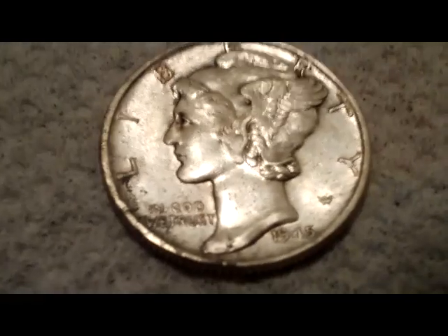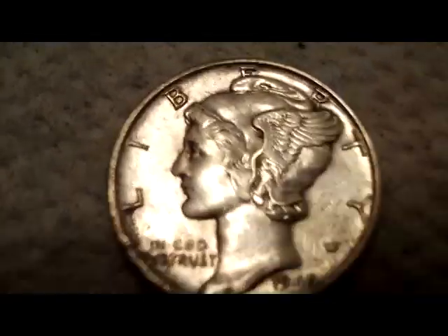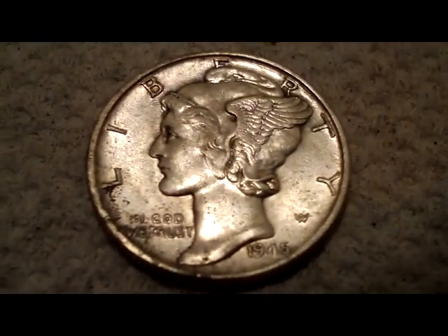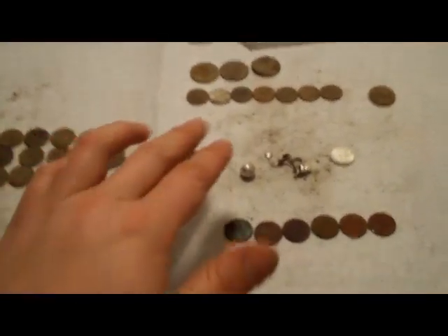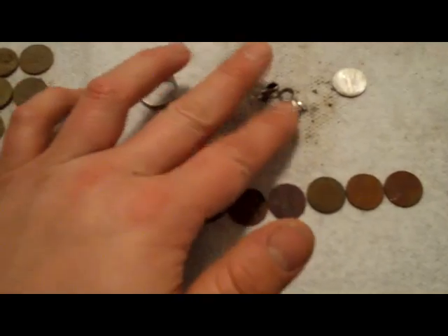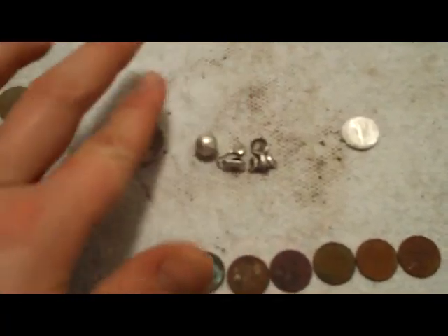And finally got a Mercury Dime for this year, and it turned out to be a 1945. So all in all a really good hunt. I got a little bit of silver. I'm happy with it.